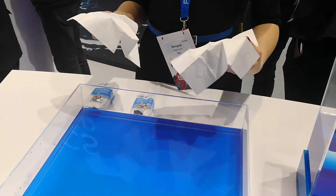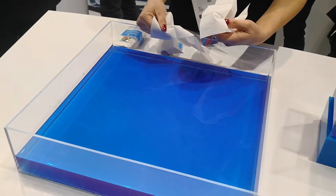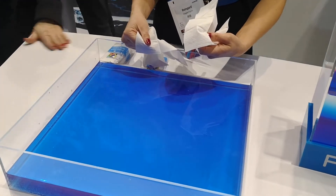Hey guys, it's Priya from PD Tech HD and I'm here with P2i. P2i do a really unique water-resistant technology in the UK. It's primarily aimed at smartphones but it can also be extended to tablets and other devices as well.